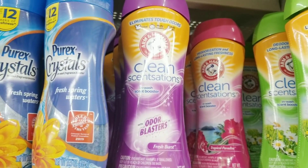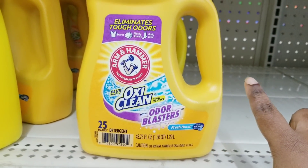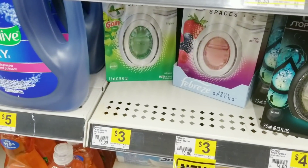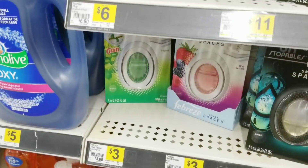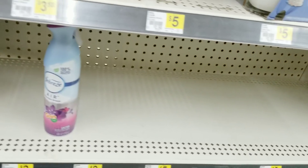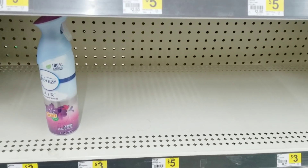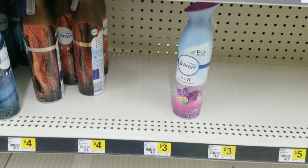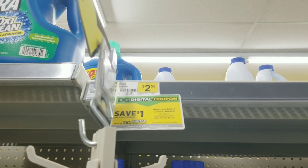I'm also going to grab one Arm & Hammer Bees, which is $3, and one Arm & Hammer detergent, also $3. Then I'm going to grab two of the Febreze Small Spaces, which are $3 each. If your store has the Febreze air fresheners, you can grab those instead since there's a $3 off two coupon for those as well, but my store doesn't have any. Then I'm going to grab two of these Clorox bleach, which is $2.50 each.